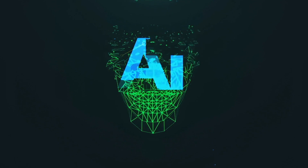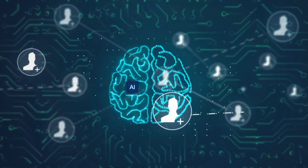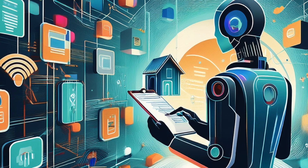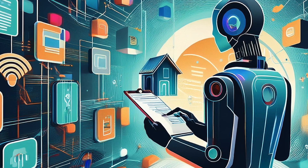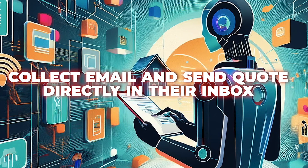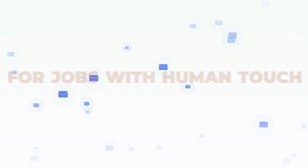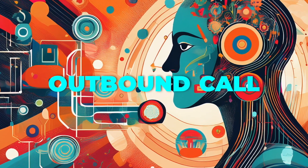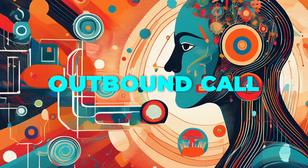In essence, the AI assistant steps in as soon as a potential client reaches out, asking specific questions about their needs and checking if the client's location is within your service area. The AI can then collect their email and send the quote directly to their inbox. The system can also schedule follow-up consultations for jobs that need a human touch, track requests through multiple steps, and send reminders via SMS or email. And if your client goes quiet, the AI can follow up with an outbound call to re-engage them.